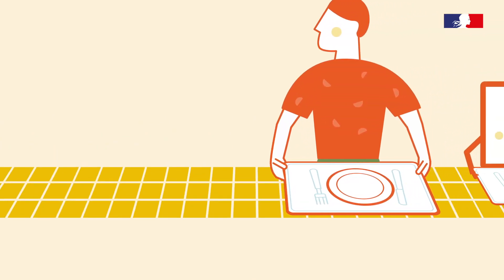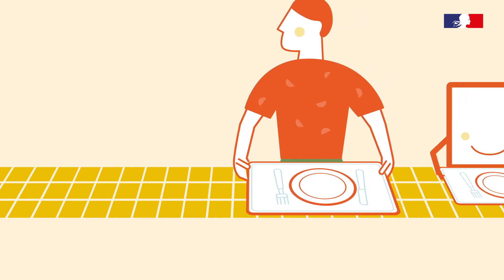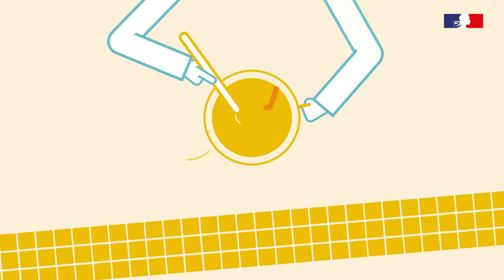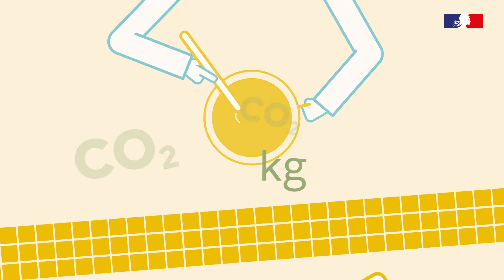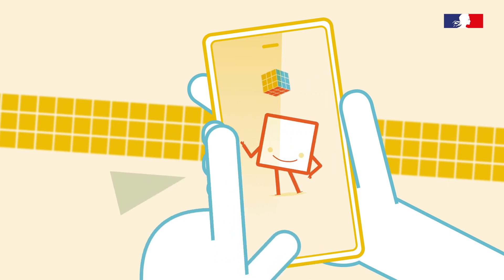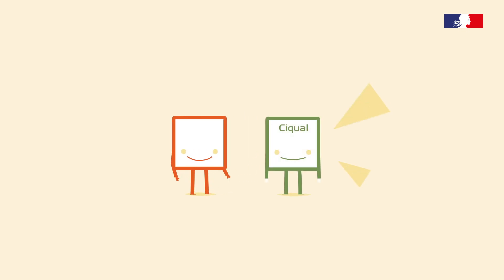The quality of what we eat and the effects of climate change are right there on our plates. Let's put ourselves in the shoes of a school chef for a minute. He aims to find a balance between his menus and environmental considerations, so he uses an app to help him with his purchasing. But does he realize this app is fed by AgriBelisse, and that AgriBelisse cross-references the information with SICAL, the official French nutrition database?